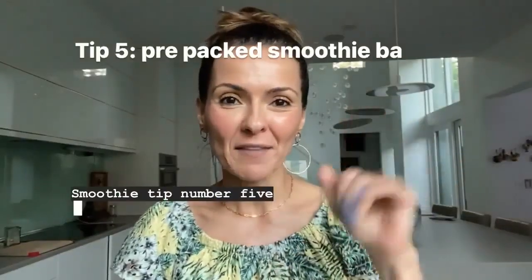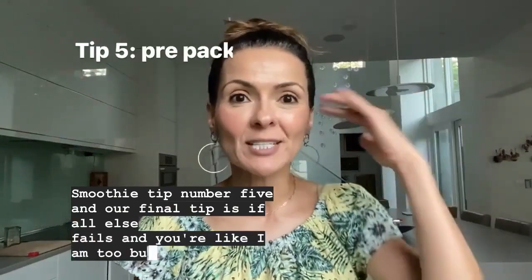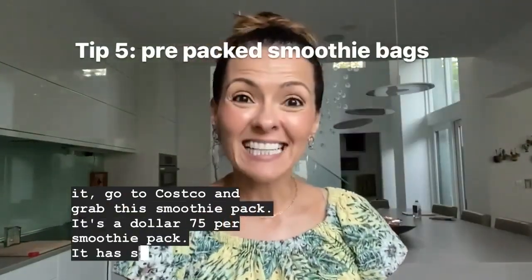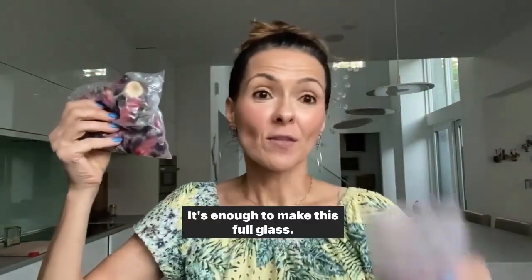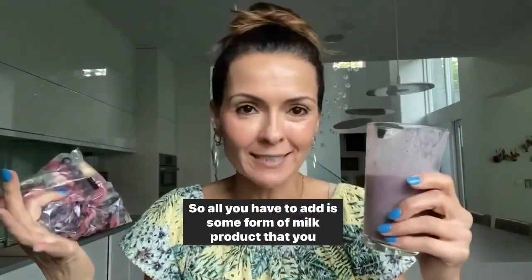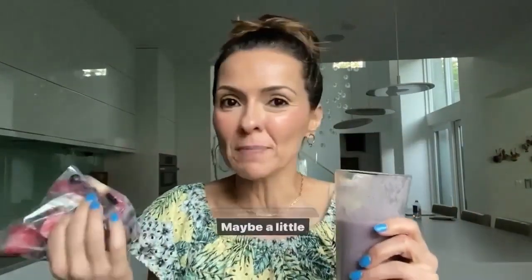Smoothie tip number five, our final tip: if all else fails and you're like, I am too busy, too stressed, can't do it — go to Costco and grab this smoothie pack. It's $1.75 per smoothie pack. It has six plant points and it's enough to make two full glasses. All you have to add is some form of milk or a liquid base, maybe a little bit of dates, maybe a little bit of honey. You're good to go.